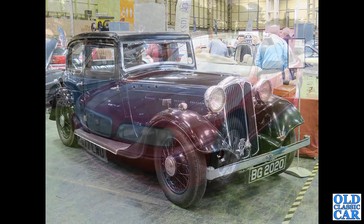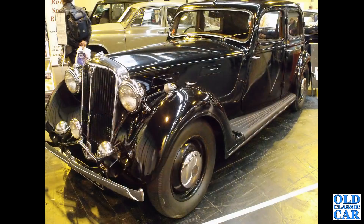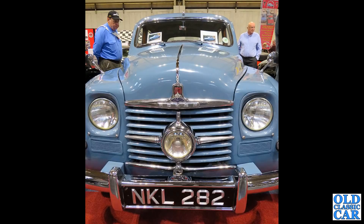In somewhat more recent times - possibly a future classic - a Rover 600. Definitely a classic here: another sports saloon, this is a P3 I believe.